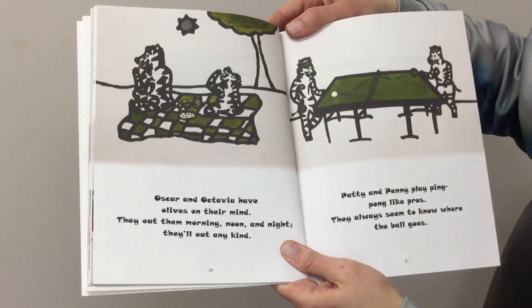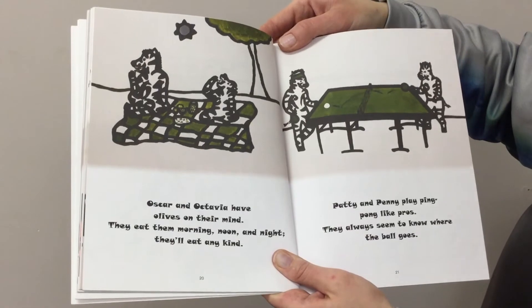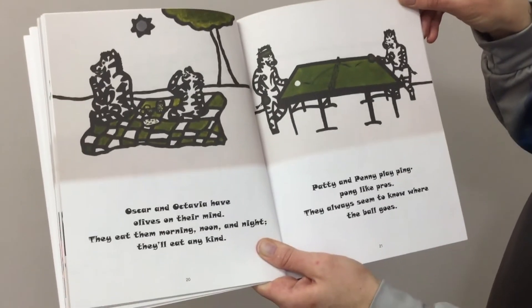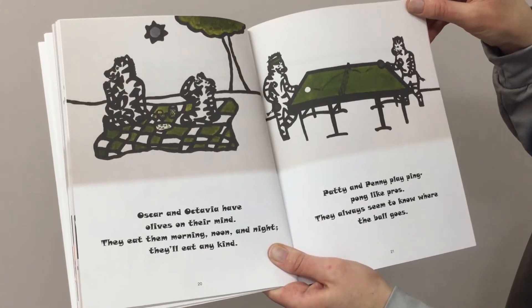Oscar and Octavia have olives on their mind. They eat them morning, noon and night — they'll eat any kind. Patty and Penny play ping pong like pros. They always seem to know where the ball goes.